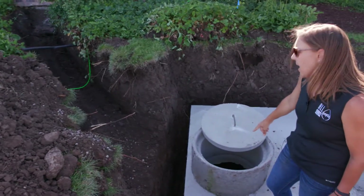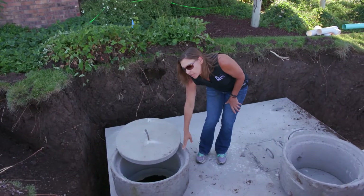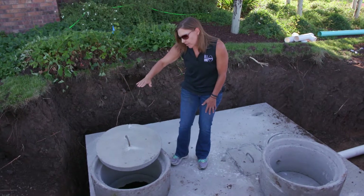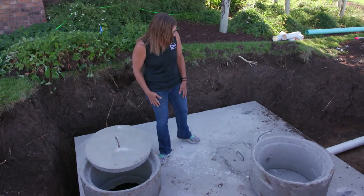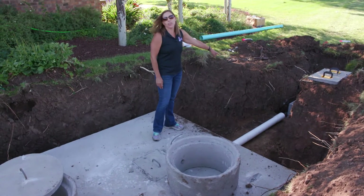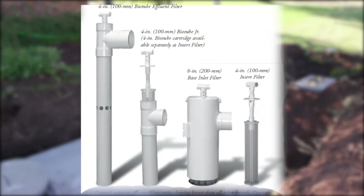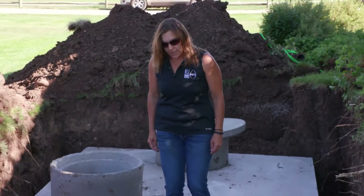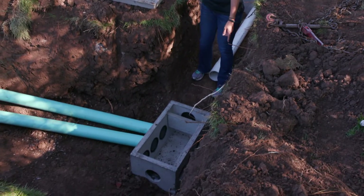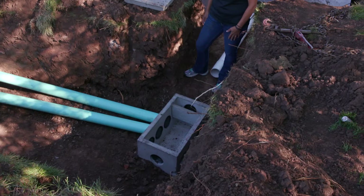The sewer line will run into the inlet side of the septic tank. These risers are used to bring access to the manhole lids to grade, so they're easy to maintain and monitor over time. The sewer line will exit the septic tank and enter the distribution box. There will also be an effluent filter on the outlet side of the septic tank. The distribution box has multiple exits — in this case there are five trenches — so five exits will be used to connect to the soil treatment area.